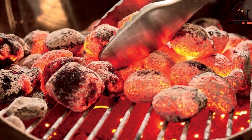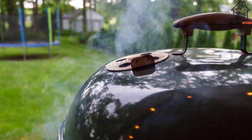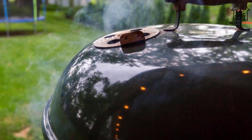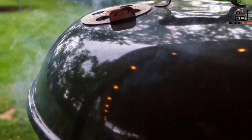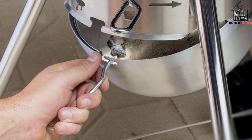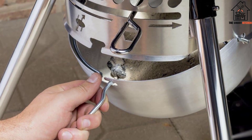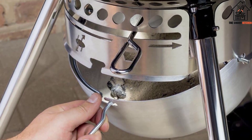The wire grate was hinged to give us access to the coal bed, and the lid had a hook for easy storage on the side of the grill. Our only real criticism is its height, which is too low — despite being just over 5 feet tall, I had to bend over to flip the burgers, something I didn't have to do with the rest of the grills in our test group.